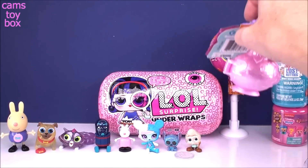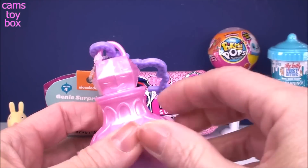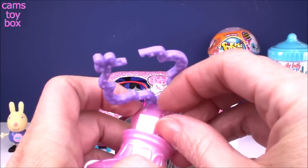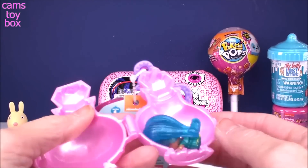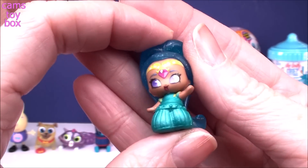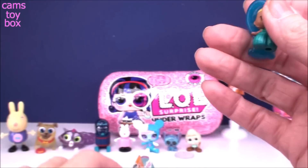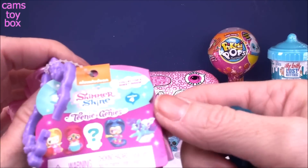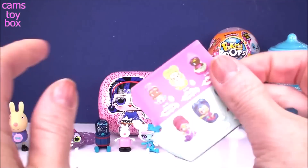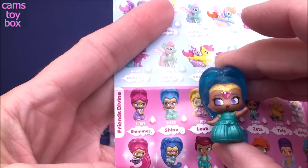Next up we have a Shimmer and Shine Teenie Genie from Series 4 in a pretty pink genie bottle. I love these — they have a pearl finish in this series and I think they're absolutely beautiful. Inside is your genie, and it looks like we got Shine! Super tiny, super teeny, and absolutely beautiful with all that gorgeous blue hair and lots of glitter and sparkle. There are 130 of these to collect and this version of Shine is in the Friends Divine category.